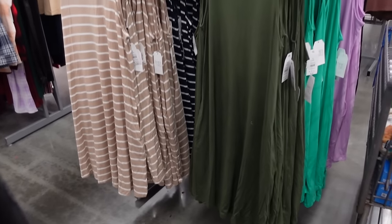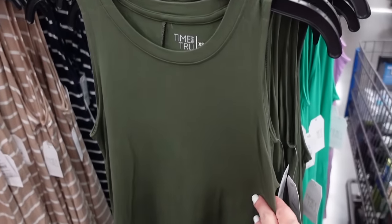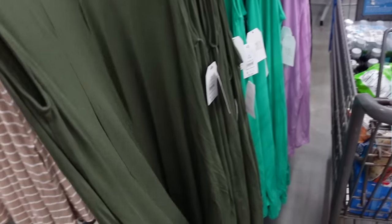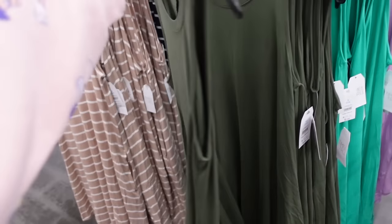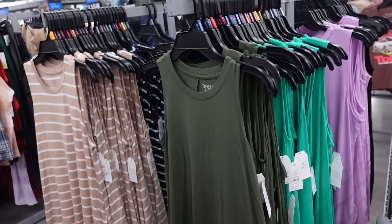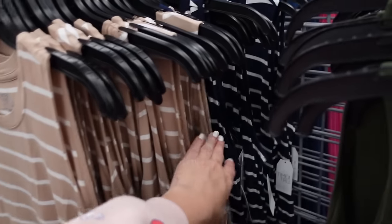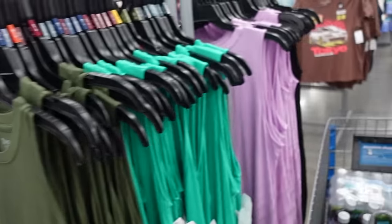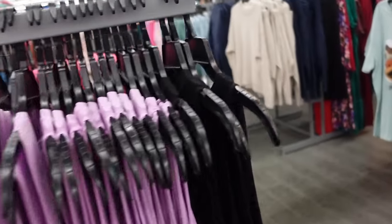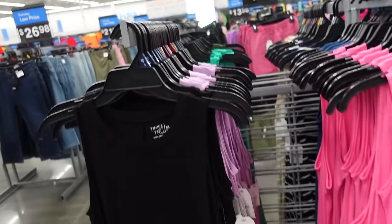It's $26.98. They brought back these tank dresses from Time and True and the colors are really nice. They have that high neckline, sleeveless, nice and flowy, pockets with the same detailing. They're more of an oversized fit so you could size down. Comes in solid green, this really pretty teal, beige and white stripe, navy and white stripe, lavender, black, fuchsia, and navy blue. They're $9.98.